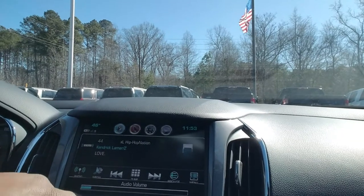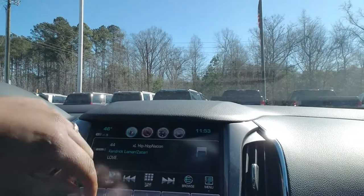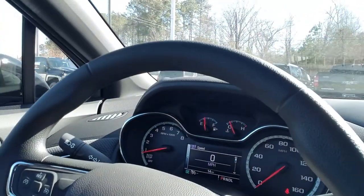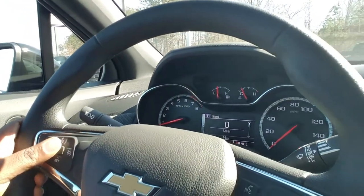The vehicle is also fully equipped as a 4G Wi-Fi hotspot, so you can connect your devices on here. There are only 14 miles on the vehicle as we speak. You also have your cruise control setting right here.